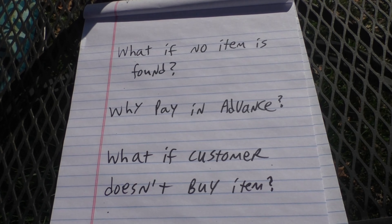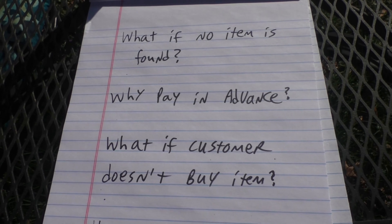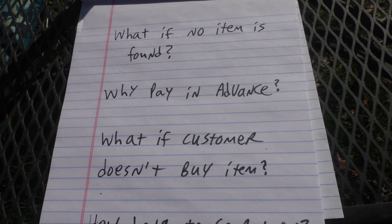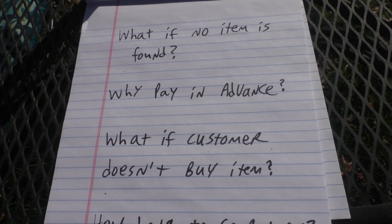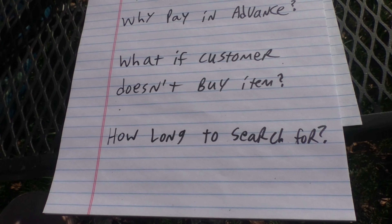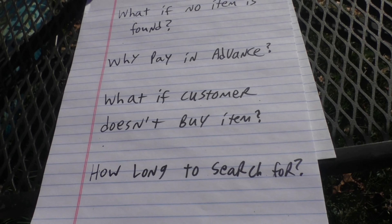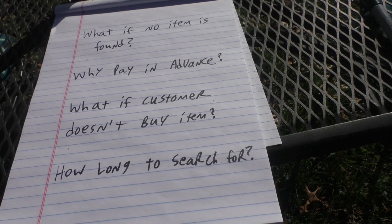What if the customer doesn't buy the item? You found it for them — that was the agreement. If they decide the price is too high or they don't like the quality, you found the item and you're no longer obligated to them, unless they want to pay you again or you want to be nice enough to find another. How long does it search? You can set it to however you want — once a day or whatever — in the script, and just sit back and let it go. If a customer says they're only looking for one month, you set it for one month, and if nothing is found, you let them know.